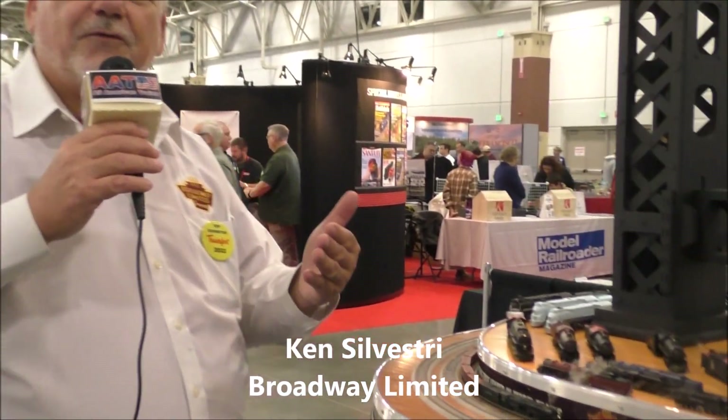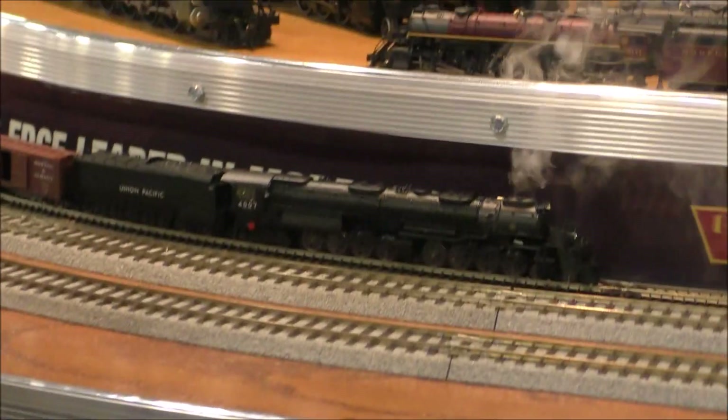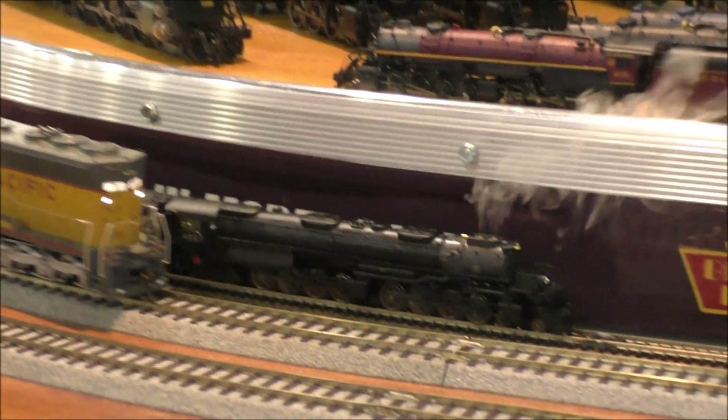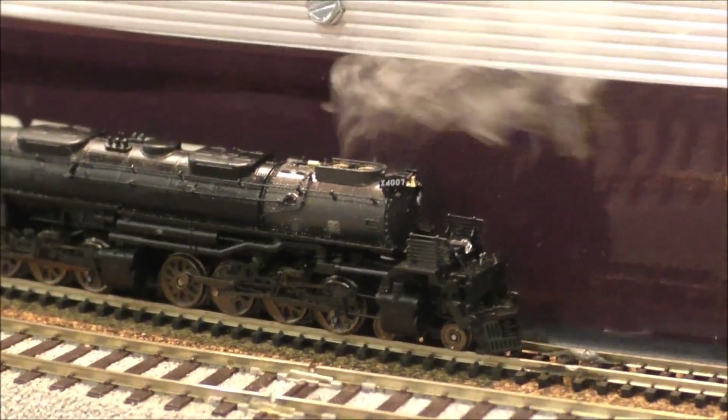We're going to start off with the N-Scale Big Boy, diecast, full sound, and the smoke! Look at it — smoke! And that's an N-Scale locomotive with smoke.